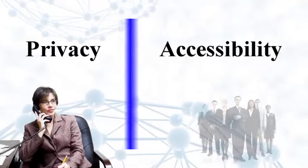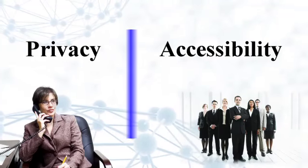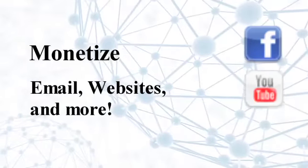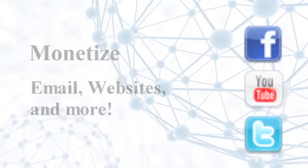One click and anyone in the online world can reach you. Maintain your privacy but be accessible to your clients, business associates, friends, and family. Monetize email messages, websites, and social networks. Ideal for everyone who communicates online.